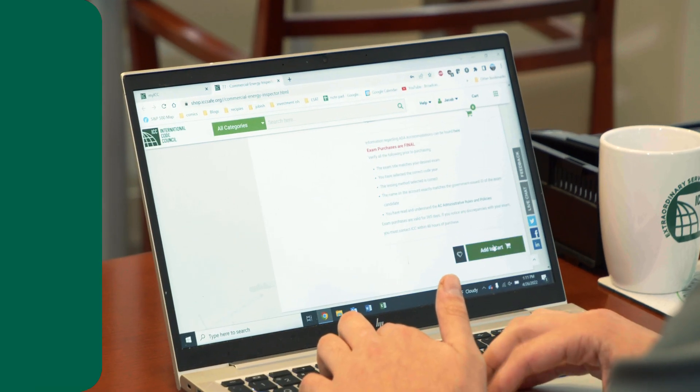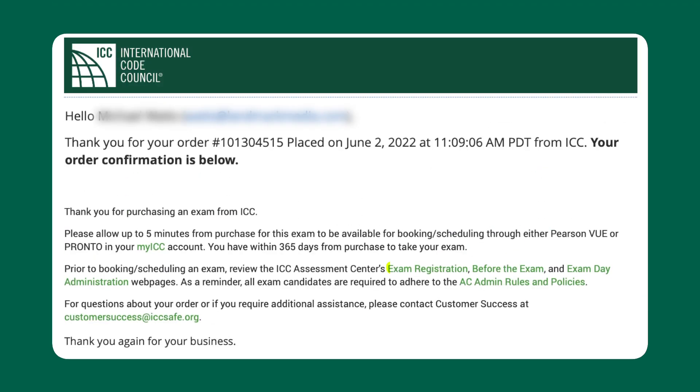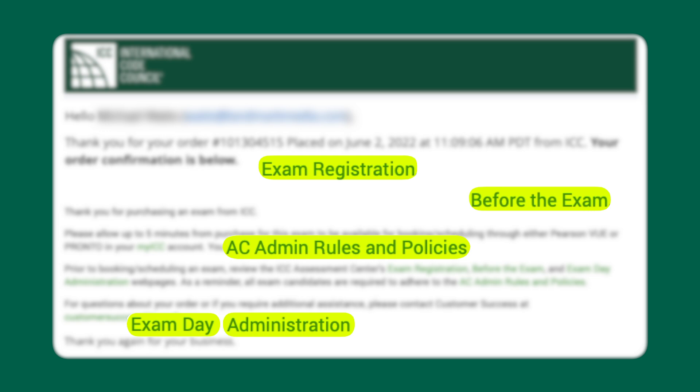After purchasing, you'll receive an email confirming your registration with some important links. We urge you to click on them because they're the best way to make sure you're prepared and know what to expect.